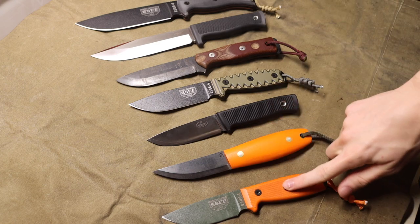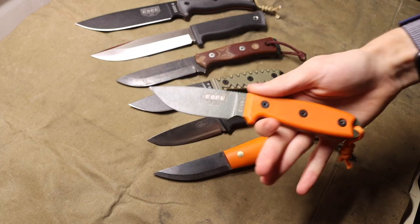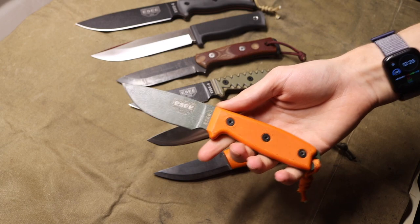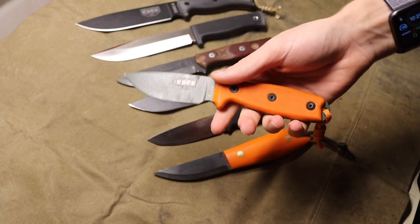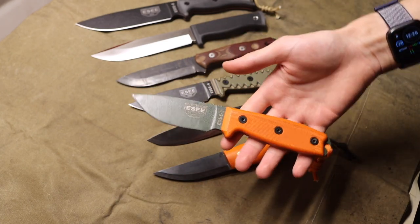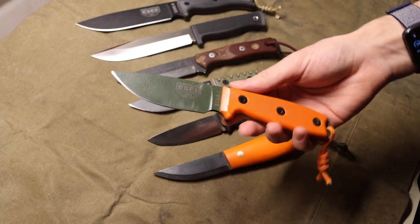As per usual, we're going to go from smallest to largest, starting off with the SC3. There are quite a few SCs on this list, but the SC3 is really unique in that it is a small, very thin, very slicey outdoor blade. At the same time, because this is an SC, it is also very durable — I have truly tried to break this knife on several occasions and it does not break.